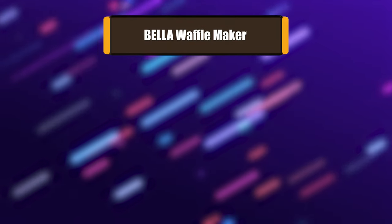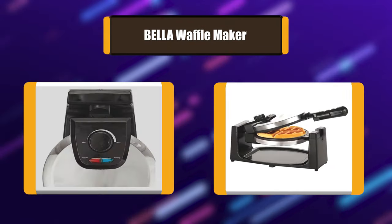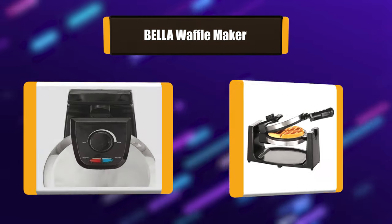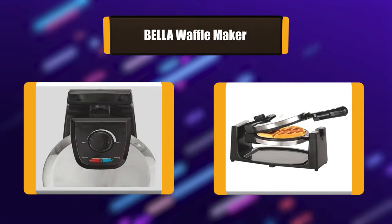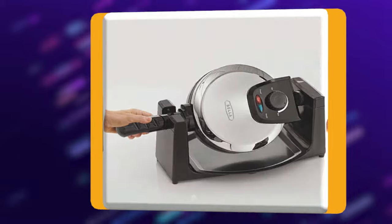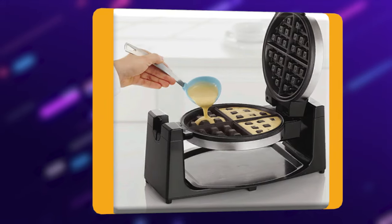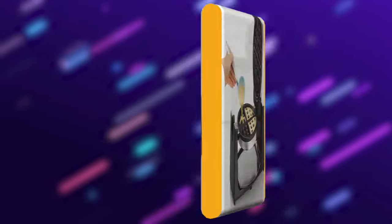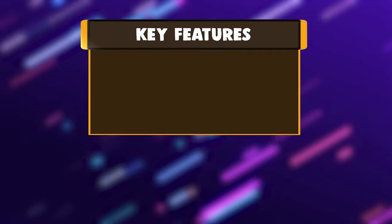Number 4: Bella Waffle Maker. Enjoy crisp, delicious Belgian waffles made in your own kitchen with the Bella Rotating Waffle Maker. This streamlined appliance rotates to cook evenly and allows you to adjust cooking time for each waffle. Clean up is a breeze with non-stick cooking plates and a drip tray to collect extra batter.